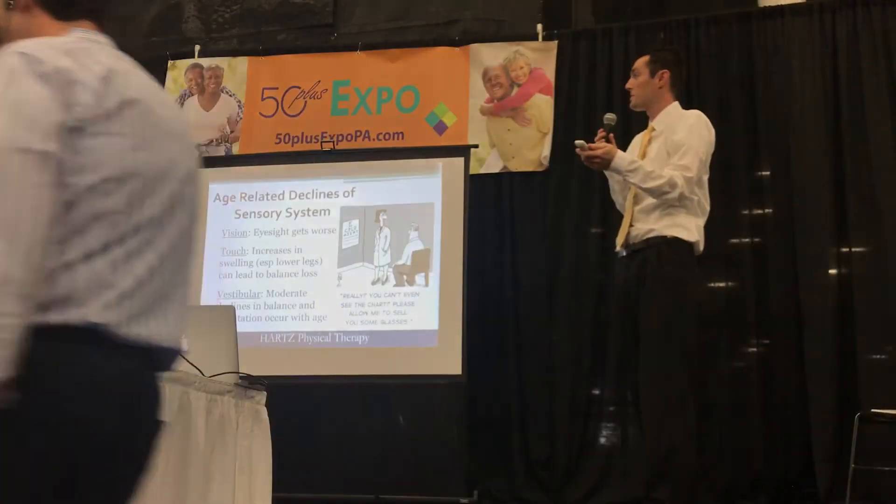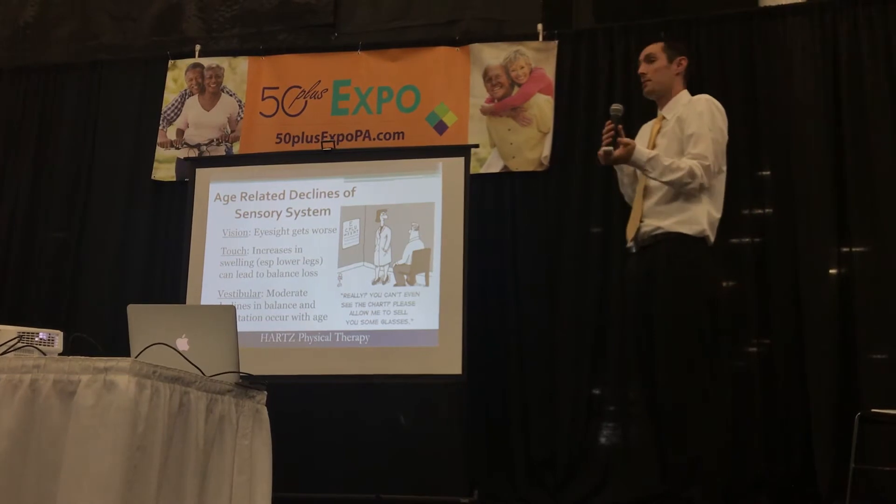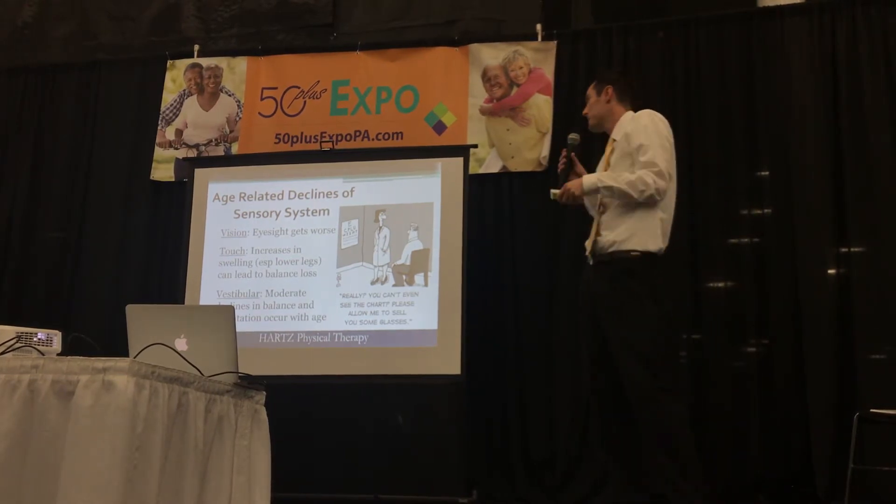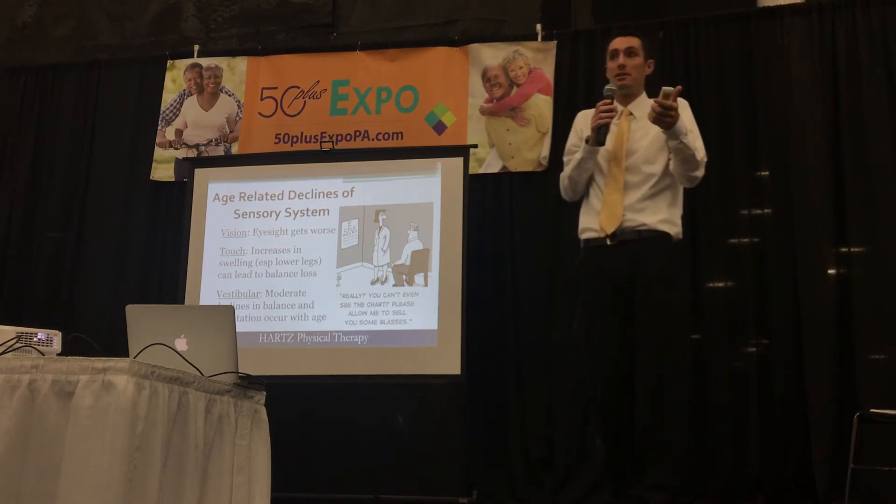So we talked about proprioception or touch. That can also degrade, primarily when we have an increase in swelling, especially in our lower legs, and that can lead to balance loss.